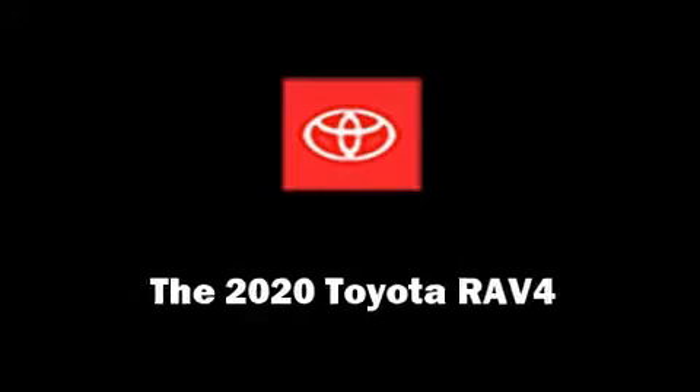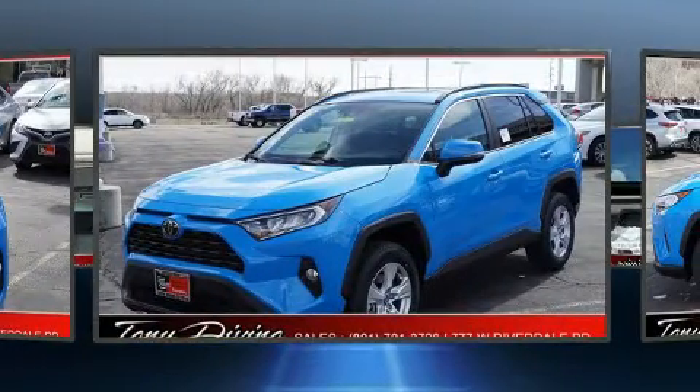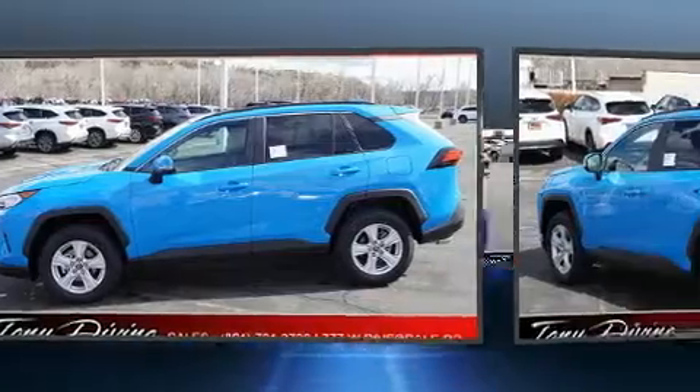The 2020 Toyota RAV4. Under the hood, you'll find a four-cylinder engine with more than 200 horsepower, providing a smooth and predictable driving experience. Well-tuned suspension and stability control deliver a spirited yet composed ride and drive.